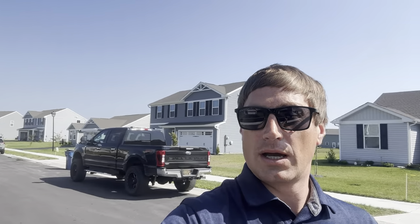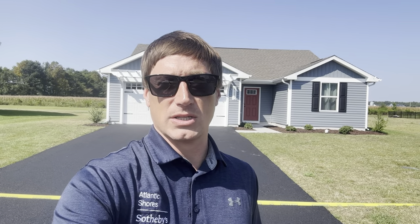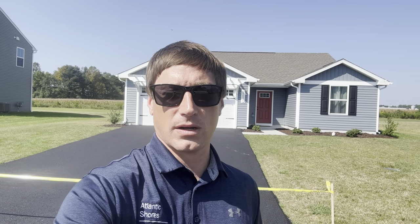As you can see, it's a new community, just completed in 2023. There's a little construction still going on — they just put the driveway, that's the second layer of the driveway there. This property was built back in January and is currently listed on the market at $429,900, six miles away from the ocean at Fenwick Island and Ocean City, Maryland.